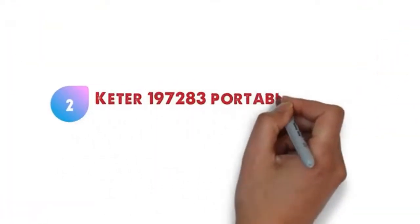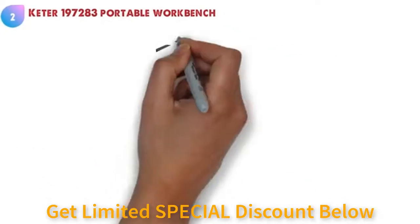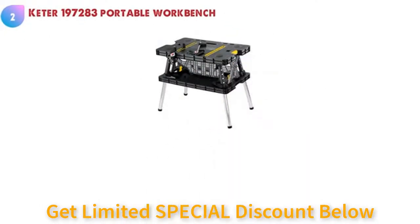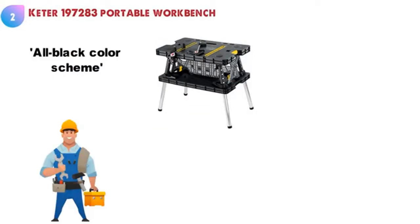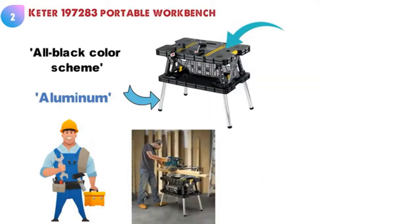At number two we have the Keter 197 283 portable workbench. This compact and easy to use workbench from Keter comes in an all-black color scheme with some yellow accents. If you're looking for a portable workbench that is built to last, this offering from Keter is made from aluminum for the legs and heavy-duty resin for the workspace. This portable workbench can take a beating and come back for more.